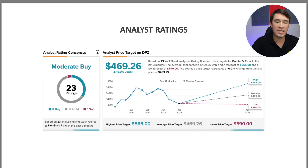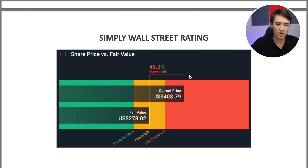Domino's Pizza is down 28% from its highs in 2021, and over the years this stock has been a great compounder. The analysts believe there's a 16.2% upside to the stock, while Simply Wall Street believes the stock is about 45% overvalued.